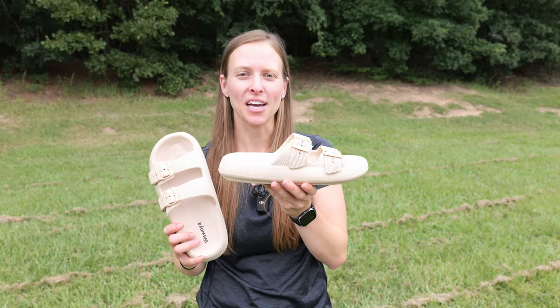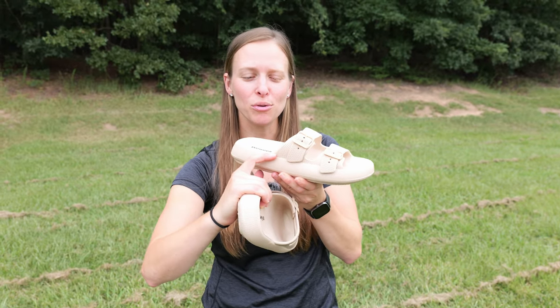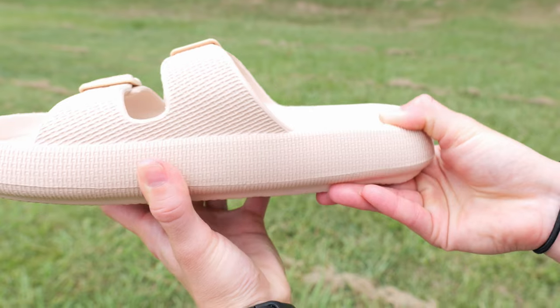As you can tell from the side profile here, you do have a pretty thick base to it. This is what gives it that nice cushion support.